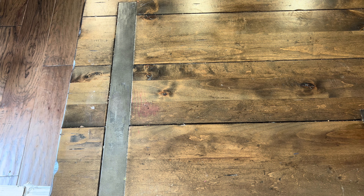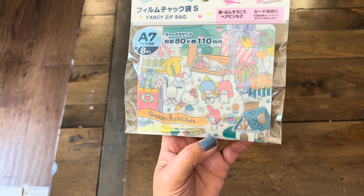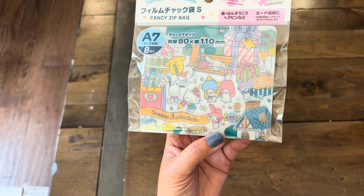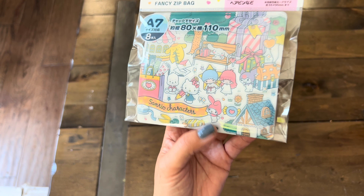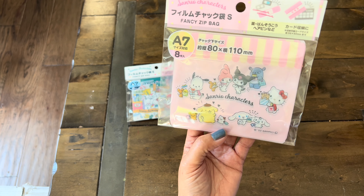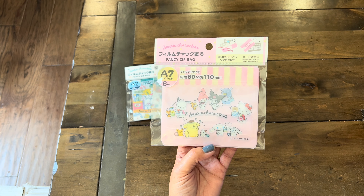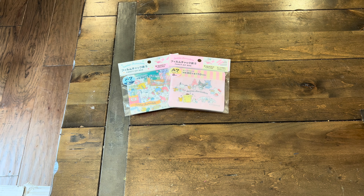I found more of these zip bags, and they are super fun to use when traveling for q-tips, band-aids, and hair clips. You can also use them when you send out ATC cards, die cuts, and ephemera. We have all the Sanrio friends in there — so happy to have found that. I'm going to probably collate these and possibly do a future Daiso giveaway with some of these Sanrio items.